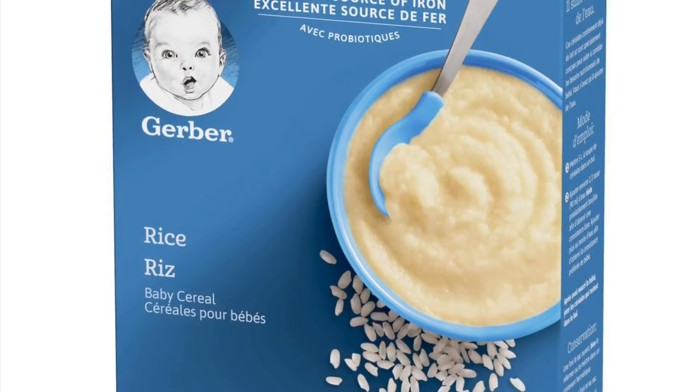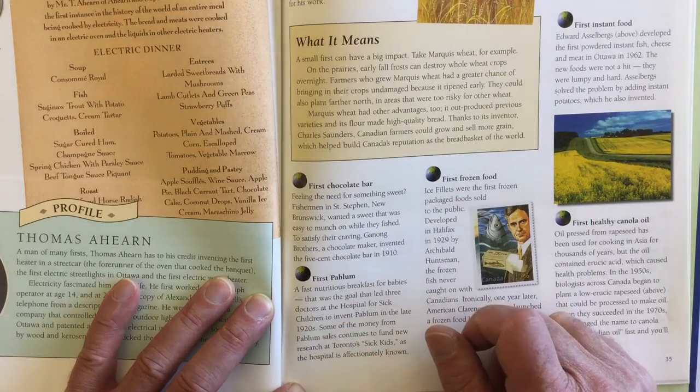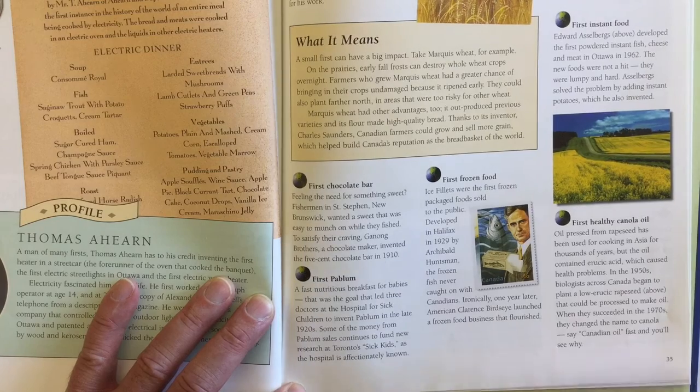First pablum — that's baby food — was also invented by a Canadian. And the first frozen food: ice fillets, that's frozen fish, were frozen in packages and sold to the public. That was created in Halifax, Canada in 1929.